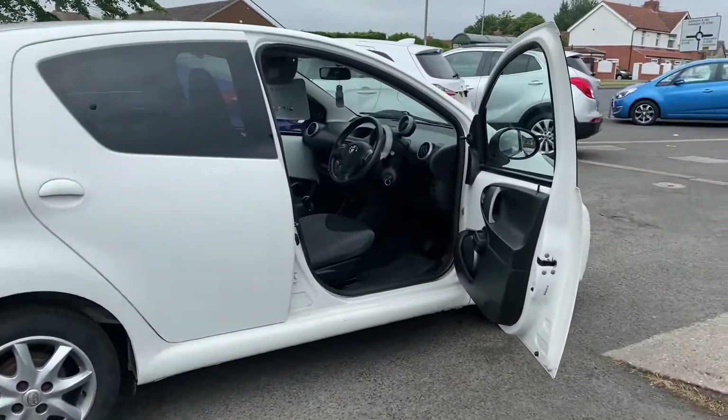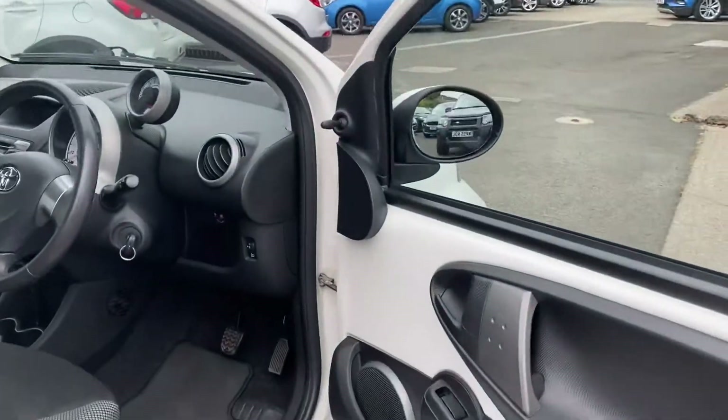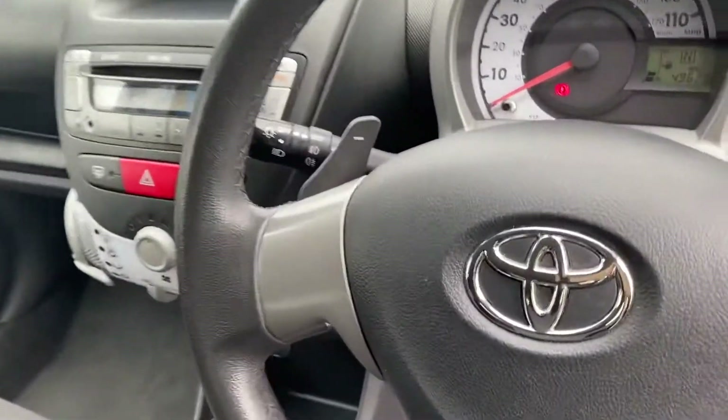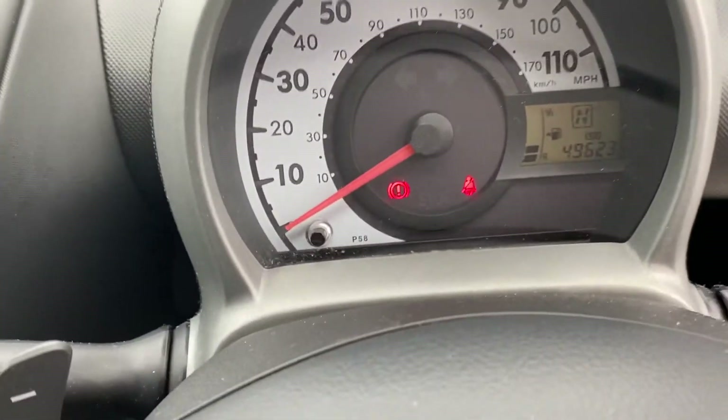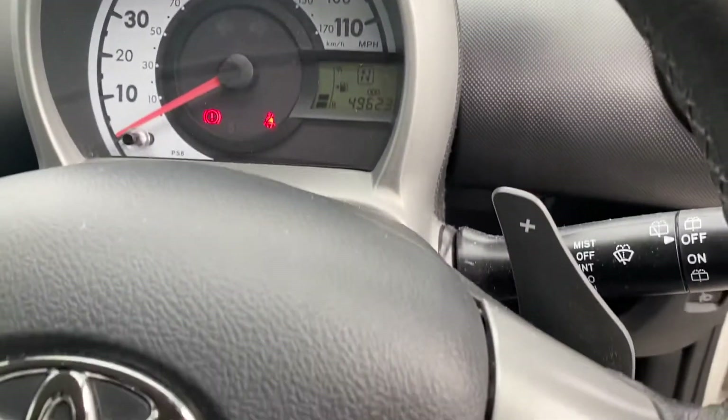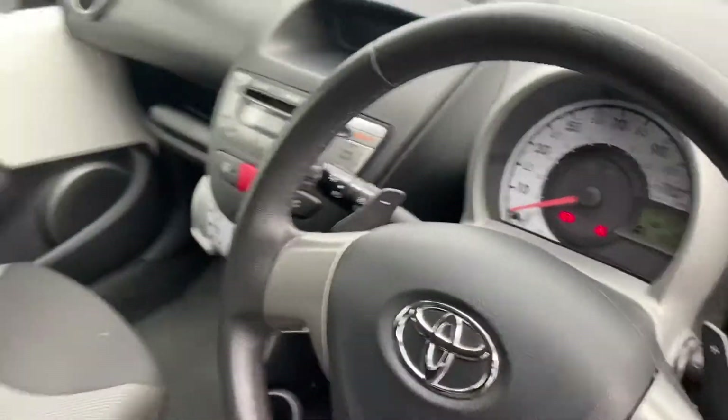If you want any further information, you can give us a call. Our telephone number is 01670 823 777. Today's mileage is 49,623. There's also a little red cover — that's your pedal shift down there. You can also look at our website.